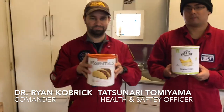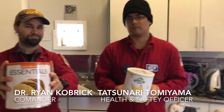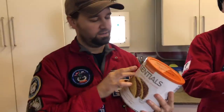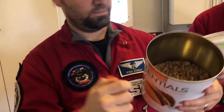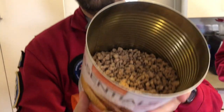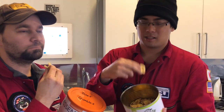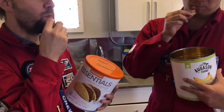Over here we have Ryan, Dr. Ryan Kobrik — we call him Tat for short — Tatsunari from Japan. You can see it's all dried-up beef. You just add water, usually hot water, so you can cook it on the stove with lots of ingredients and spices. This is the banana chips — it's pretty much similar to what we eat as banana chips. Is it good? Crunchy. They're freeze-dried, so they take all of the water out of them.